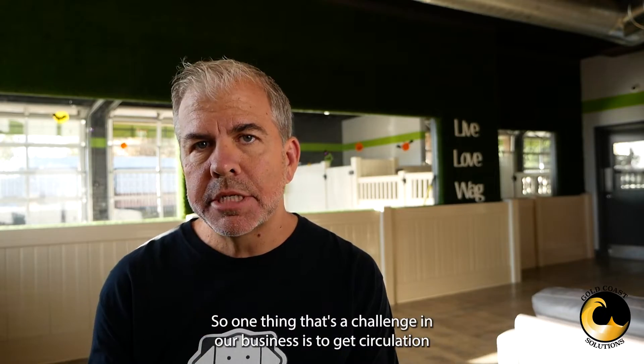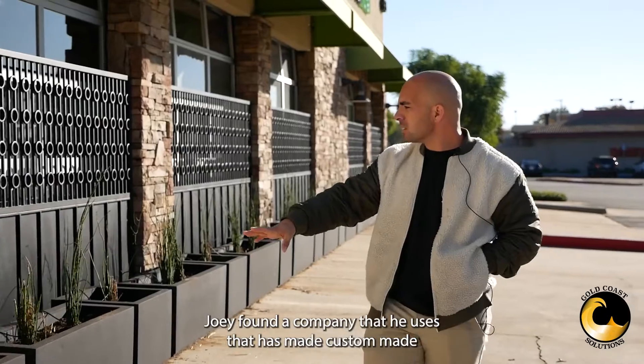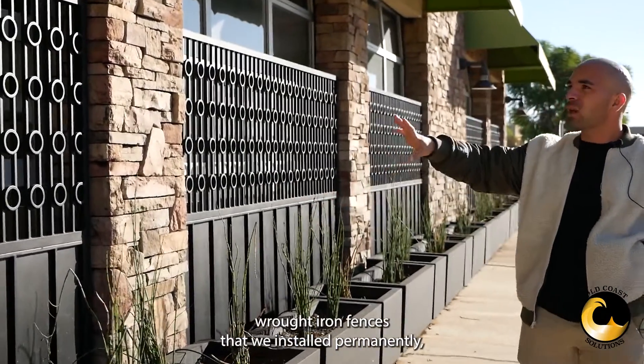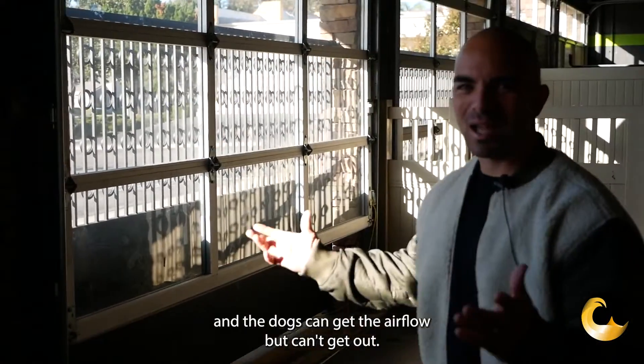One thing that's a challenge in our business is to get circulation throughout the building, because when you have a lot of dogs together there can be lots of different smells. Joey found a company that he uses that has custom-made wrought iron fences that we installed permanently where the garage doors are, so we can open the garage doors and the dogs can get the airflow but can't get out.